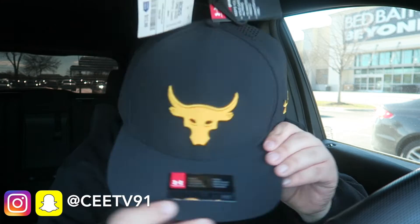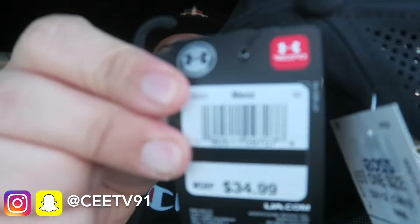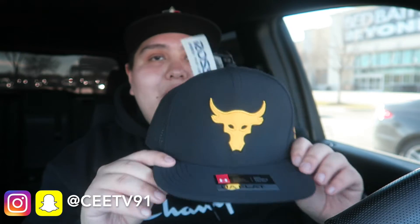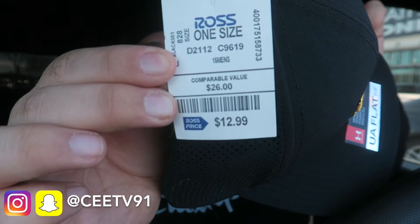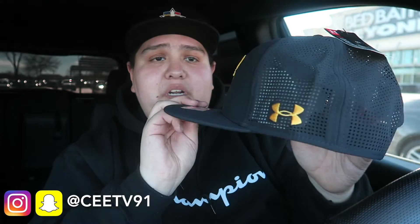Last but not least, I got the Rock x Under Armour hat. I scanned it and it's actually selling on eBay for like $30 to $40. I got it for $12.99, so I'm not keeping it — it's going straight to my eBay store. It is a dope hat though. That's all of my Ross pickups for this San Marcos trip.